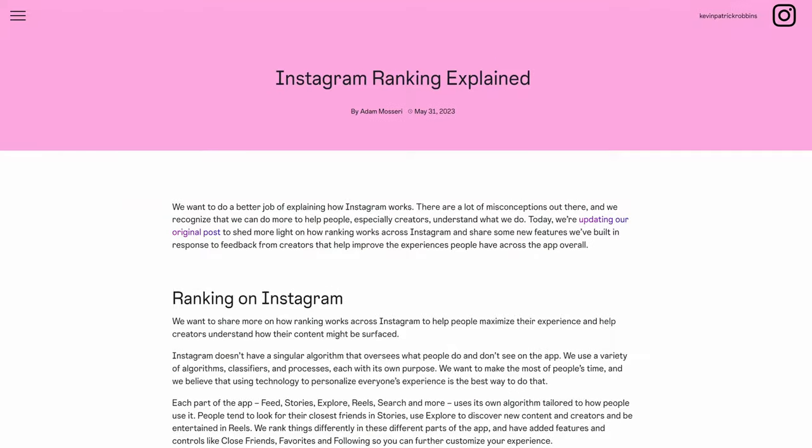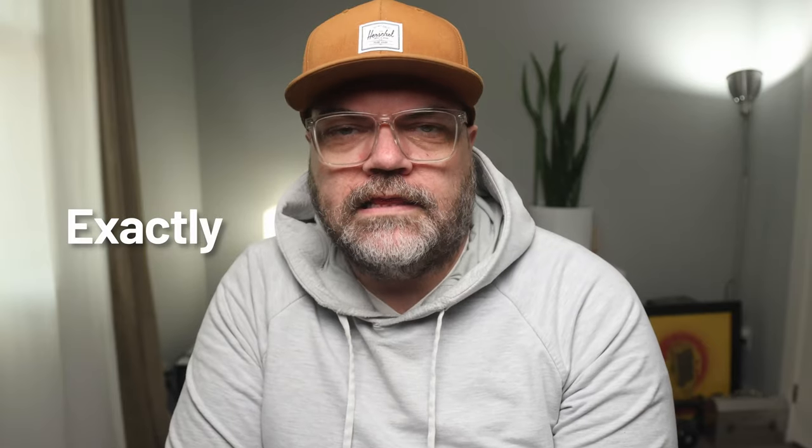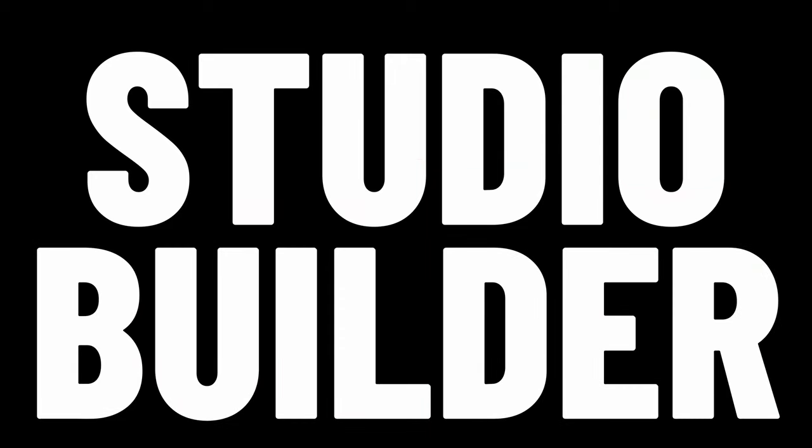A few weeks ago, Instagram published an article on its website outlining exactly how its algorithms work. There are five main ones: feed, reels, stories, explore, and search. In an effort to provide greater transparency and clarity about how those algorithms actually work, Instagram pretty much laid it all out for us. I'm Kevin Patrick Robbins, a commercial photographer based in Canada, and this is Studio Builder, where I help fellow photographers develop and build their professional photography business.